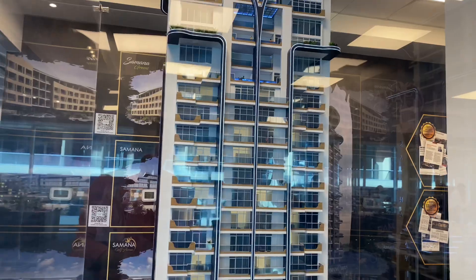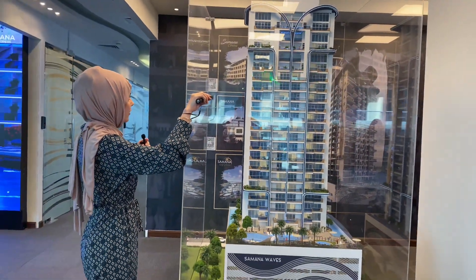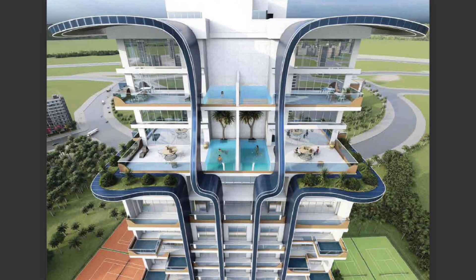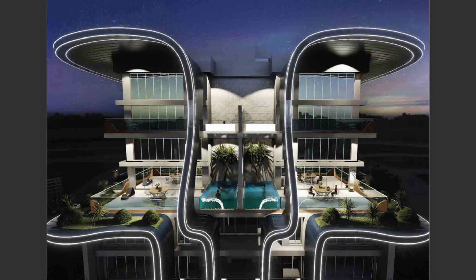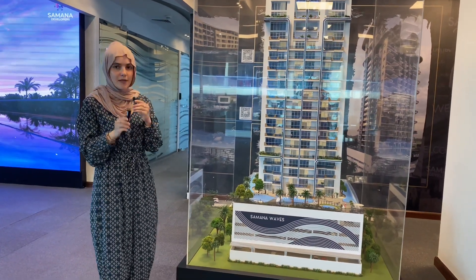You have a 23-storey tower, of which the first 15 levels will have studios, one bedrooms, and two bedrooms. The three bedrooms will be on the 16th floor, as you can see here. The last six levels will be duplexes — three on each side — making six two-bedroom duplexes in total.